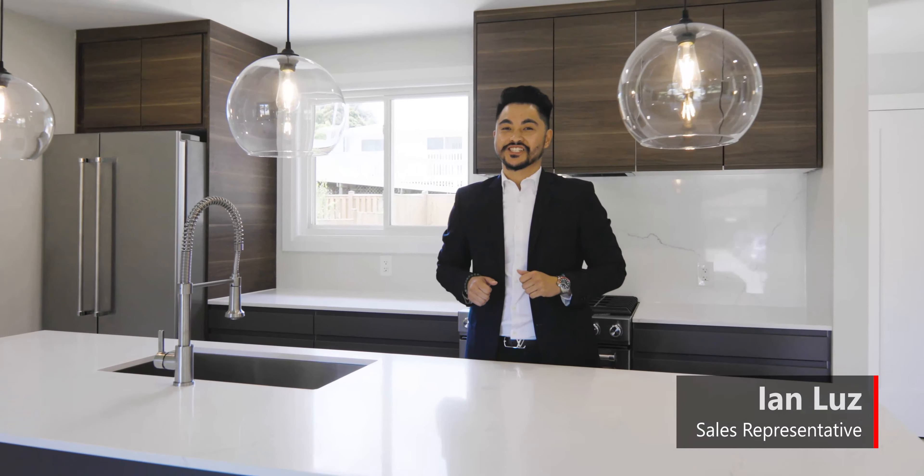Hey everyone, Ian Luz from the Johnson Team at RE-MAX, and I'm super delighted to introduce to you my newest listing here in Burlington, Ontario. The address is 1458 Dew Barn Crescent, nestled in the peaceful pocket of Palmer. It's a very family-oriented neighborhood, and when you drive right in, you get this nice tree-lined crescent which gives it that very prestigious, safe and secure feel.